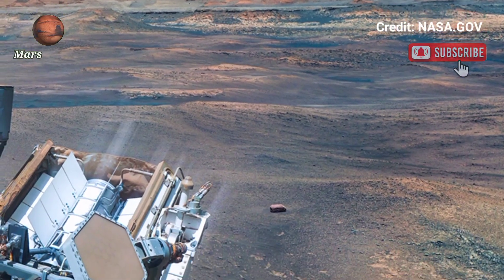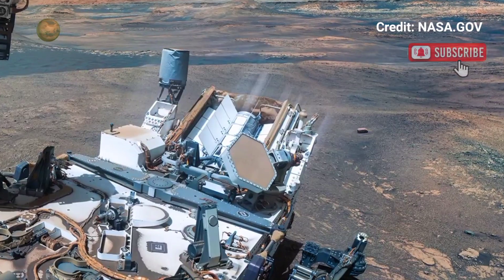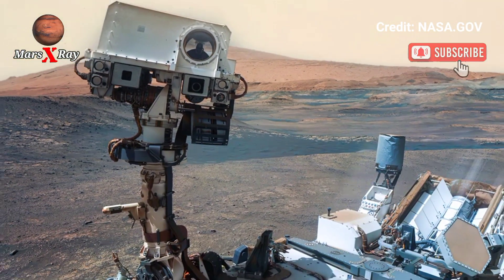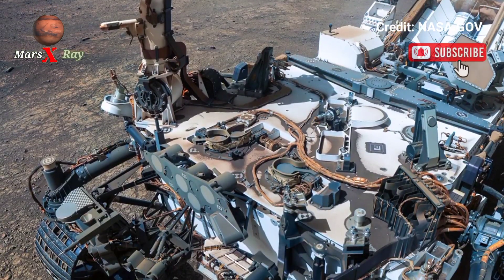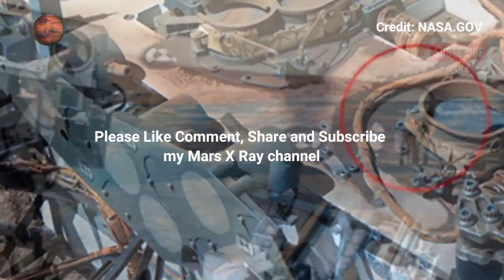Get a front-row seat to history in the making on another world. Don't miss this breathtaking landscape captured millions of miles away. Subscribe for more real-time Mars updates from the Perseverance Rover. Please like, comment, share, and subscribe — thanks for watching.